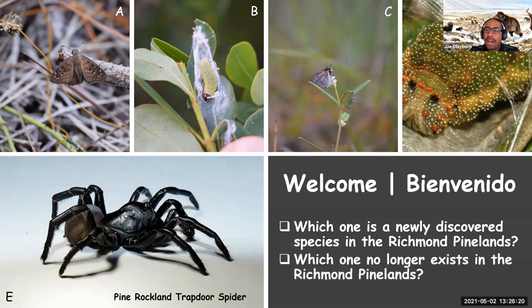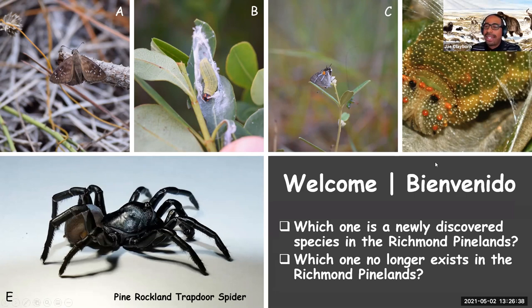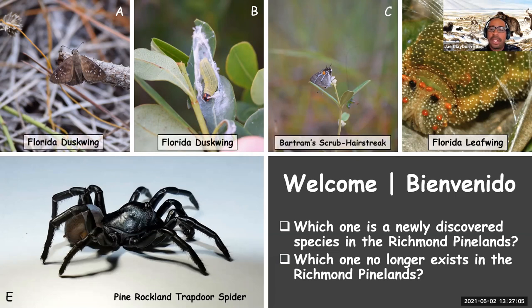And then of the different letters, there's a species that no longer exists in the Richmond Pine Rocklands. For those of you who are good with the butterflies, which one is it? The answer is D. The Florida Leafwing used to occur in the Richmond Pine Rocklands, but now it only exists in Everglades National Park. We also have the Dusky Wing and the Bartrow Scrub Hairstreak, which do live in the Richmond Pine Rocklands.